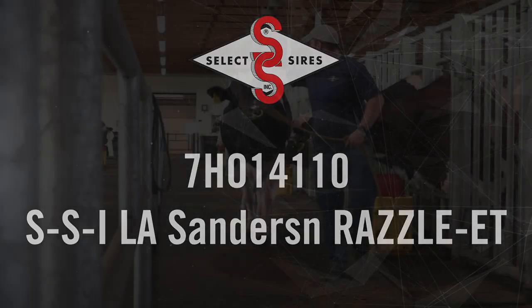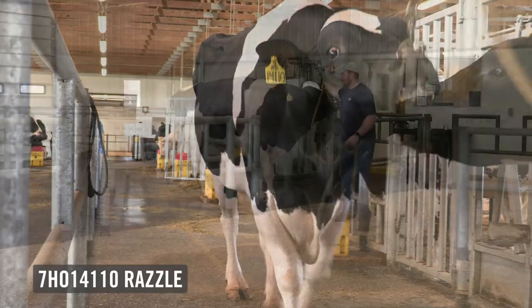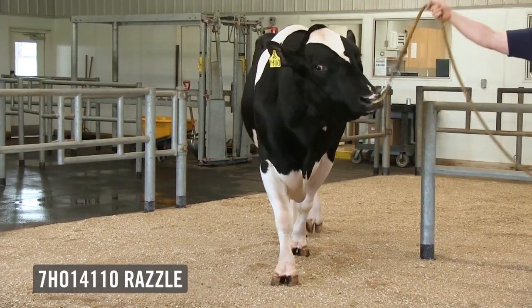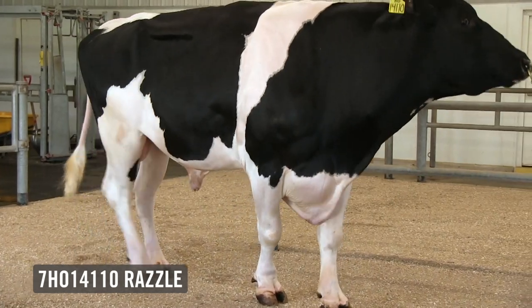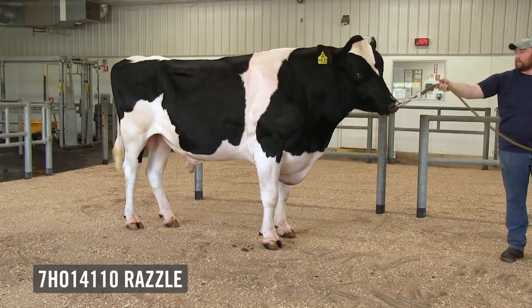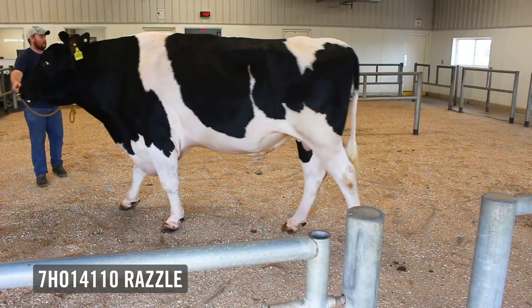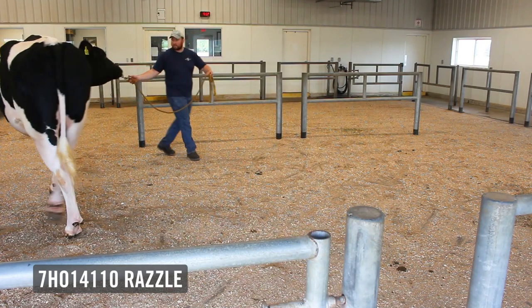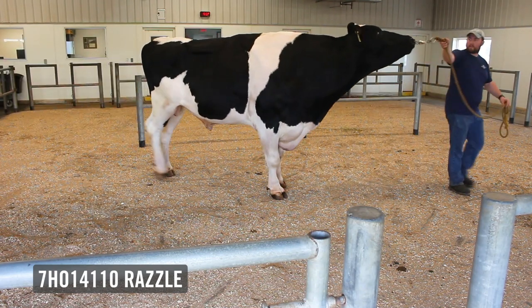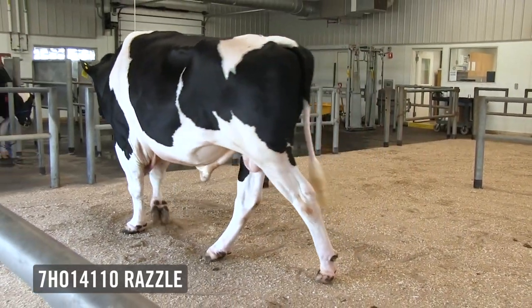One of our new graduates with the August Sire Summaries is 7HO14110 SSI Sanderson Razzle. It really should be no surprise to see this bull graduate, as he hails from one of the Holstein breed's most productive and profitable cow families. His pedigree shows generation after generation of high-scoring VG and excellent dams with very high production, all the way back to Seagull Bay Oman Mirror — one of the truly most influential cows in the Holstein breed. Razzle and his full brother Sheik are the only two Sanderson sons available in the breed, making him an easy choice to use as a sire in your own pedigrees.